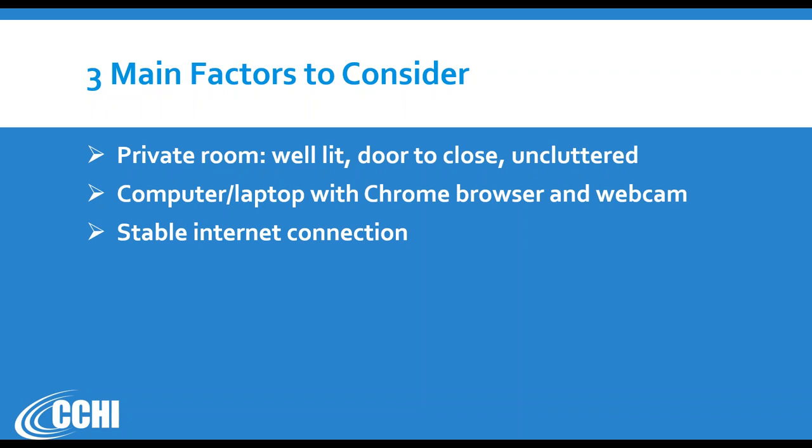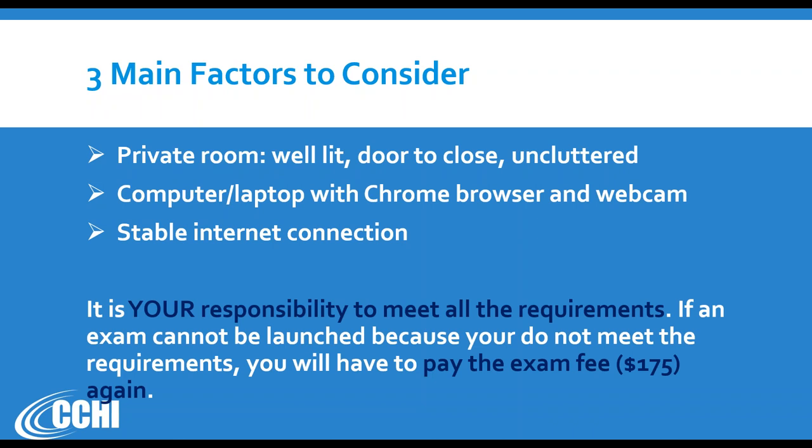You can read more details in the guide — a PDF file that explains this process. Ultimately, it needs to be a connection delivered to your place of testing through an internet provider. It cannot be a hotspot from your phone — that will not work. It is your responsibility before you schedule the appointment to confirm that you meet all the requirements.